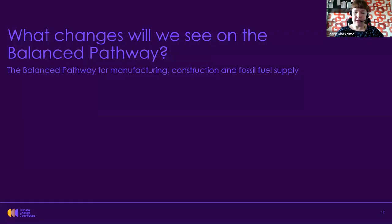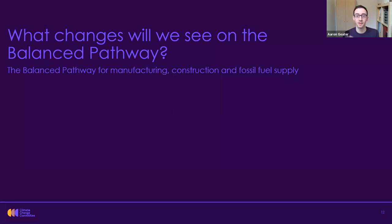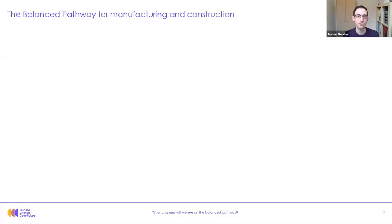I'll hand back over to Aaron to go through the changes involved in our balanced pathway. Thanks very much Cheryl. Cheryl's introduced you to the balanced net zero pathway, and I'd like to take you through the detail of what it contains. As Cheryl described, we'll split this between manufacturing and construction firstly, and fossil fuel supply, and treat those two separately. So first, manufacturing and construction.